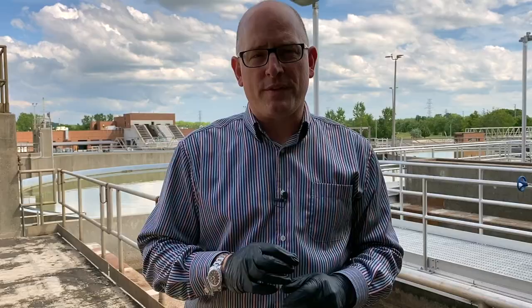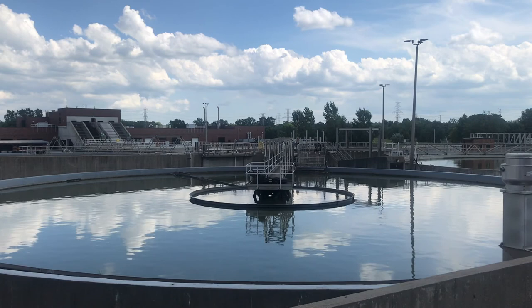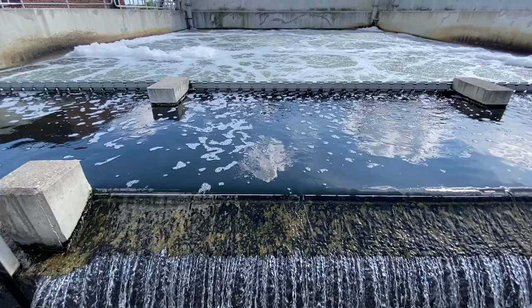The Lou Romano plant is capable of treating 273 million liters of water. That's the equivalent of all the water in more than 100 Olympic-sized swimming pools every single day.